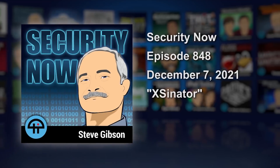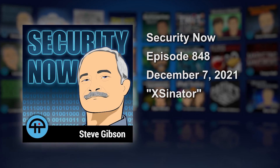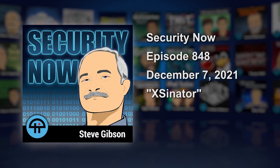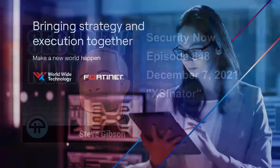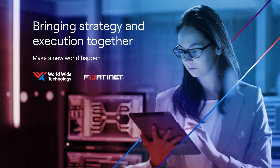This is Security Now with Steve Gibson, Episode 848, recorded December 7th, 2021. Exinator. Security Now is brought to you by Worldwide Technology and Fortinet.